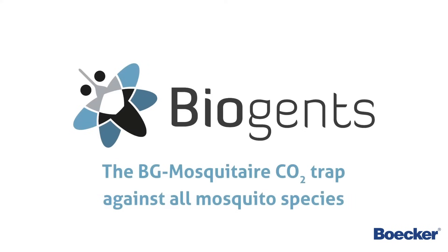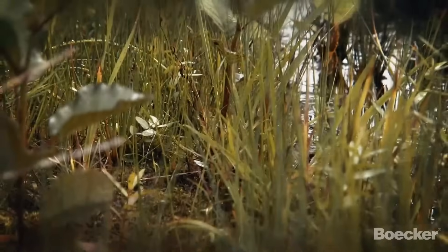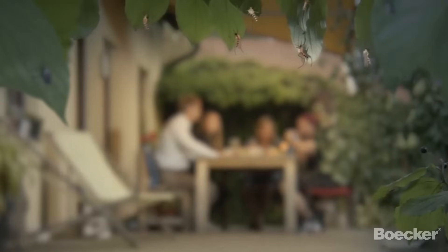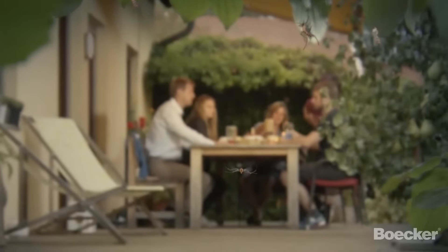The Beeji Mosquitair CO2 trap against all mosquito species. They are small. They are hungry. Some breed in wetlands and roadside ditches. Some breed in rain barrels and small water containers. Mosquitoes — close by, they rest until their time has come to target their prey. And the prey is you.